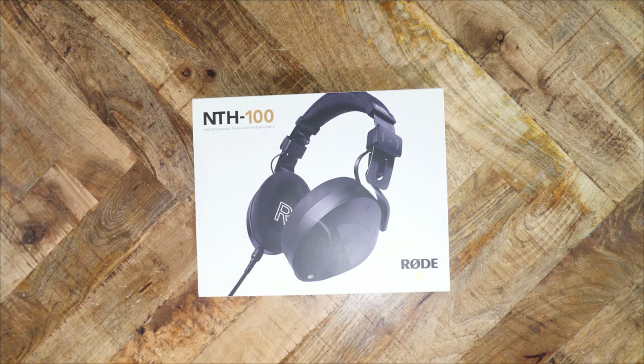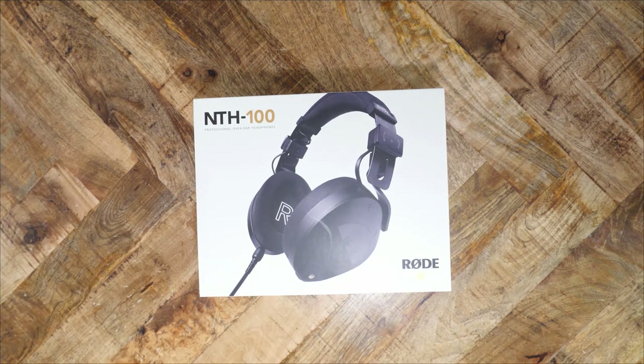Rode, as you likely know, is renowned for their microphones. They have all sorts of options, from cheap to expensive, from ribbon to dynamic to tube, from on-camera to in-studio. They pretty much cover the whole spectrum. Of course, I could not pass up the chance to review their first headphone. The NTH100 is $150. Let's find out what it can do.